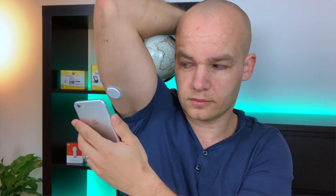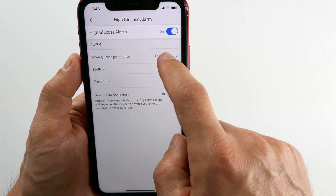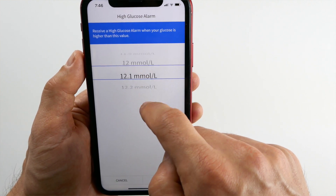Now you might say that these two systems are doing exactly the same thing. You have a sensor on your body that continuously monitors your blood glucose, and a receiver or your phone that shows you 24/7 what your blood glucose value and trend is. Both systems offer customizable alarms that warn you when something goes wrong. And I would agree — they are very similar, but in many ways they are very different, and I want to look at those differences today.